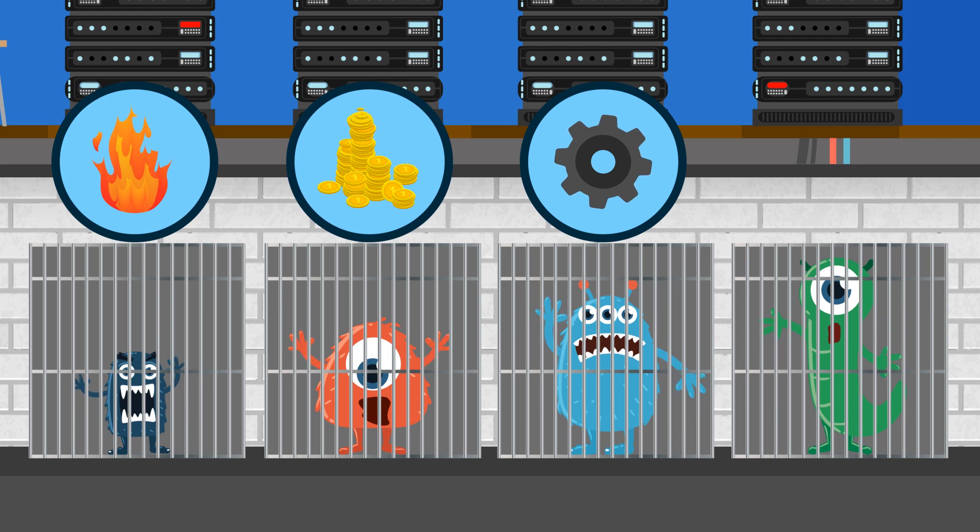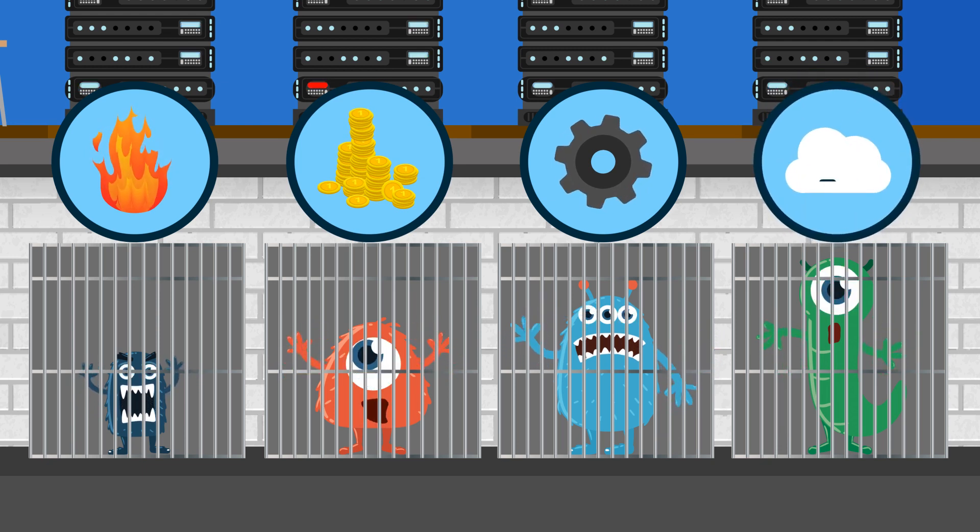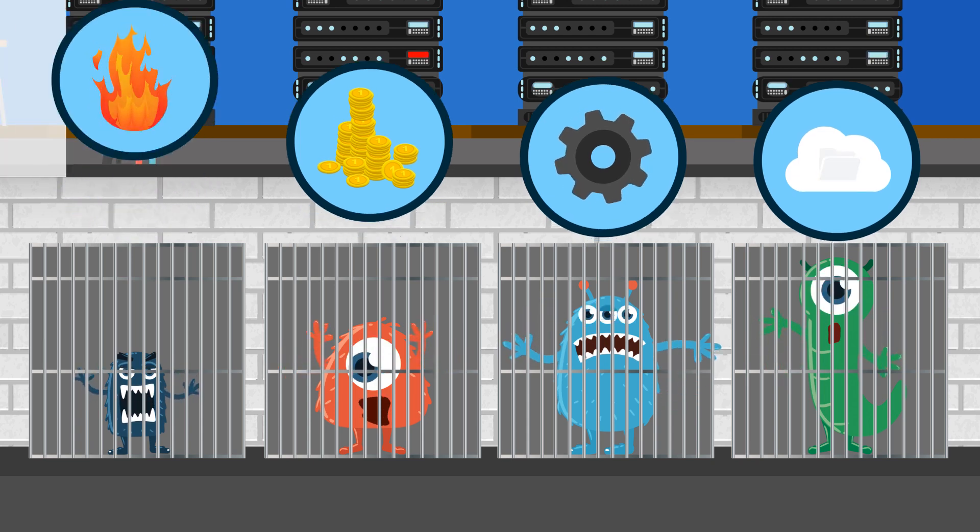A heavyweight to protect all your on-prem treasures, and an elastic one where you can dump all those long retention archives that pile up month after month.